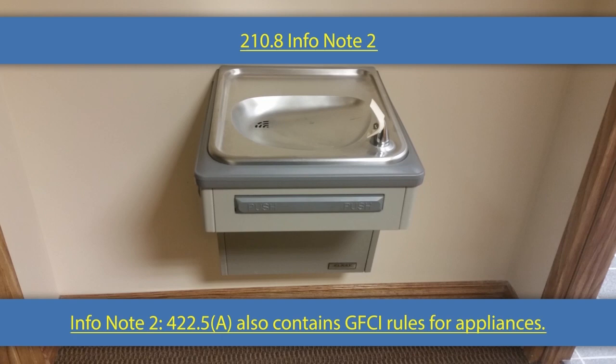In the 2017 code, they lumped all the GFCI rules for appliances together in 422.5, which I think was a great thing. We added this informational note to let code users know that if you want to know where the rules are — for example, GFCI protection for drinking fountains or vacuums for automation — it's not in 210.8, it's in 422.5. This is not the only location where we have GFCI rules.